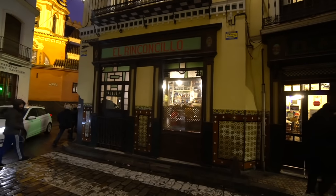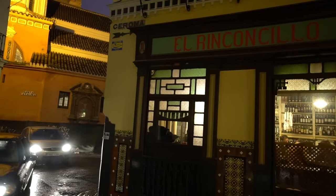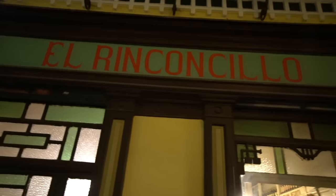Behind me is a very famous bar here in Seville — this is called El Reconcillo, and this is the oldest bar in all of Seville and the second oldest in Spain. It has been open since 1670 — you heard that correctly, 1670. This is probably the oldest restaurant I'm ever going to go to. Let's go inside and order up some more tapas.